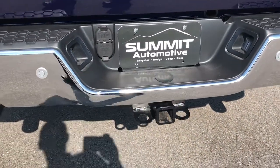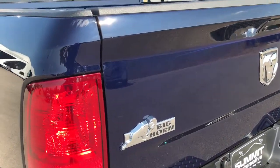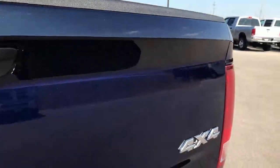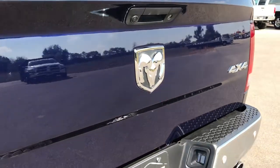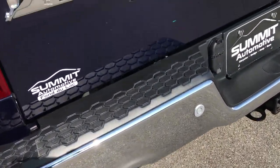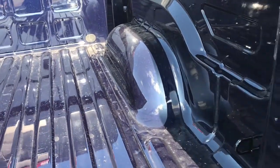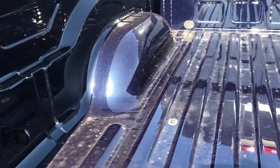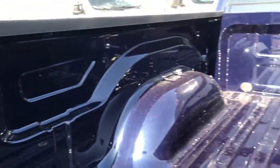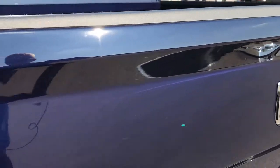It has a full towing package which includes the receiver hitch and wiring. That True Blue Metallic is a very good looking color. It has a locking tailgate, backup camera, and no dents or dings on the tailgate. You get dual rear exhaust with the Hemi. The bed is in excellent shape, very clean, and it does have LED bed lighting. That tailgate shuts nice and solidly.